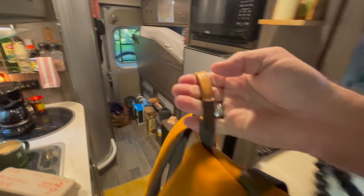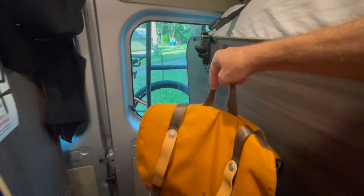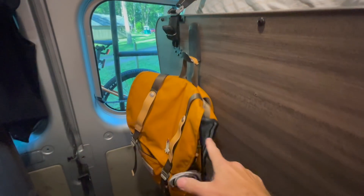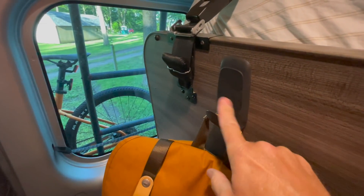It's so important in van life — traveling in your camper van — that everything has a spot and everything goes back to that spot. This is where my backpack hangs all the time, right from this big command hook. It's a 10-pound load capacity hook, and this is where my backpack lives all the time.